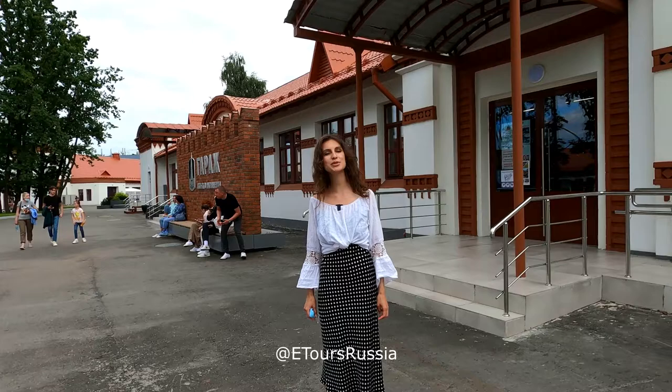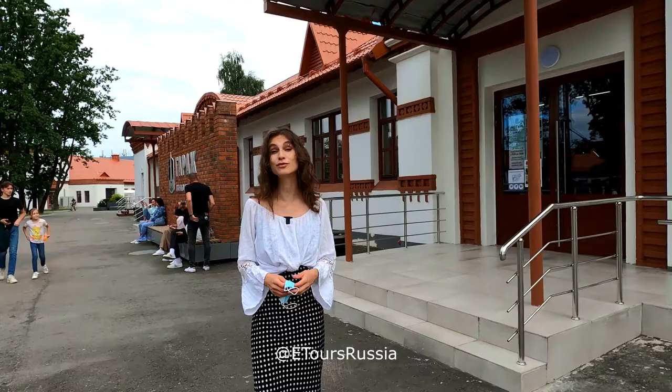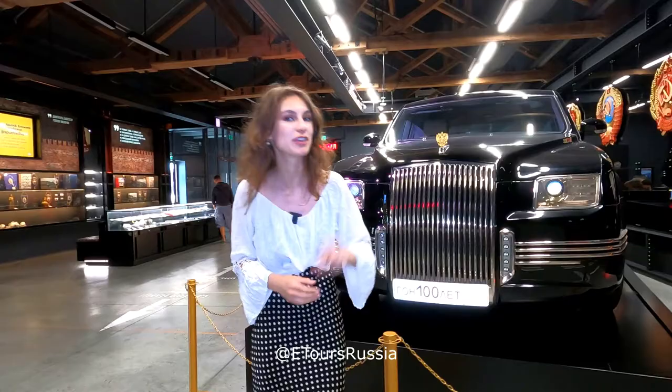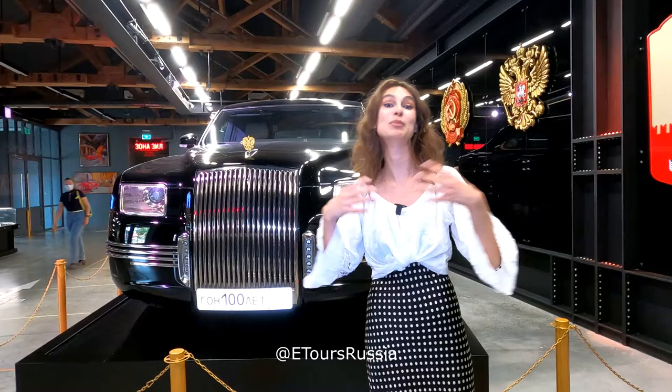We are going to visit the Special Purpose Garage Museum, which belongs to the State Protective Services of the Russian Federation. This is basically a collection of their cars which were used by high-ranking officials from the very times of the Russian Empire until nowadays — even the cars used by the current president. The prototype of the car used by the current president is just behind me. This is Aurus, presented in 2014 as the model of future cars for the official transport of the president.